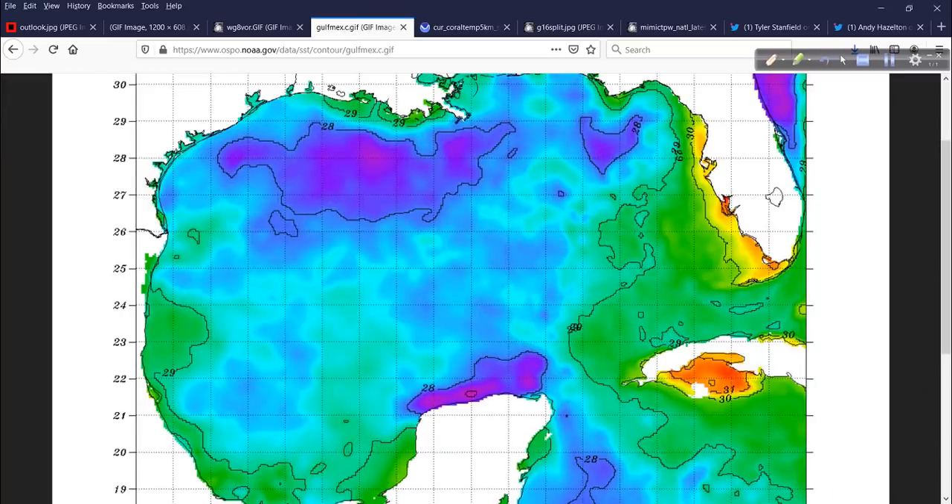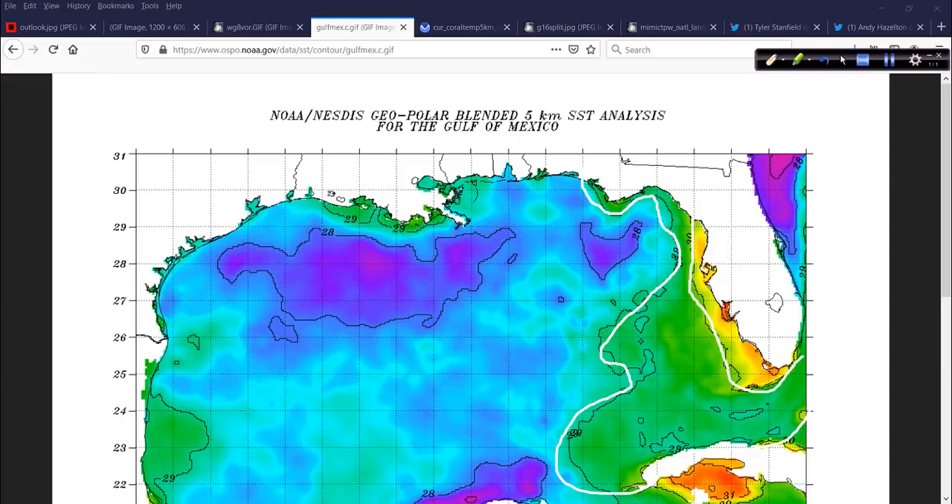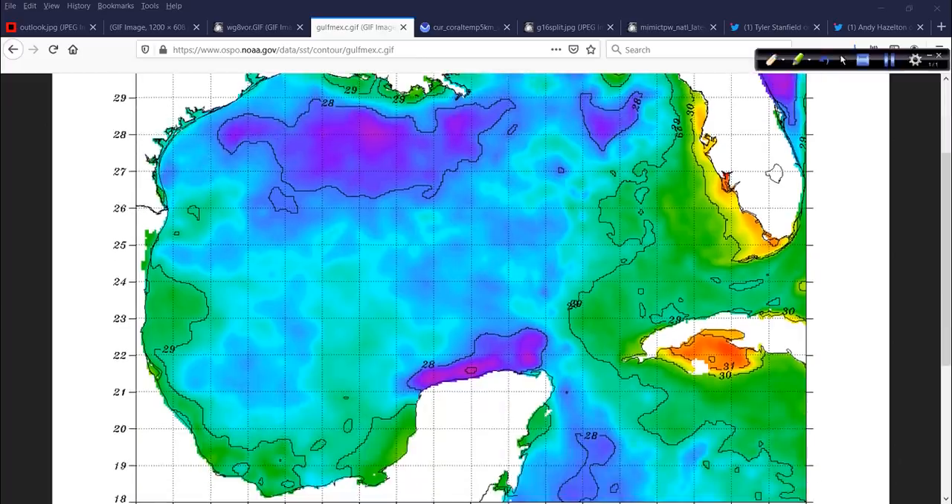If you're headed to the beach, especially in Florida — look at that. We're seeing 29 to 30 Celsius all through here, right up against the shelf water area, and 30 to 31 Celsius in spots. That is toasty — very, very warm water. We're talking water temperatures in the upper 80s to near 90°F in some areas. There's 31 Celsius just south of Cuba near the Isle of Youth.